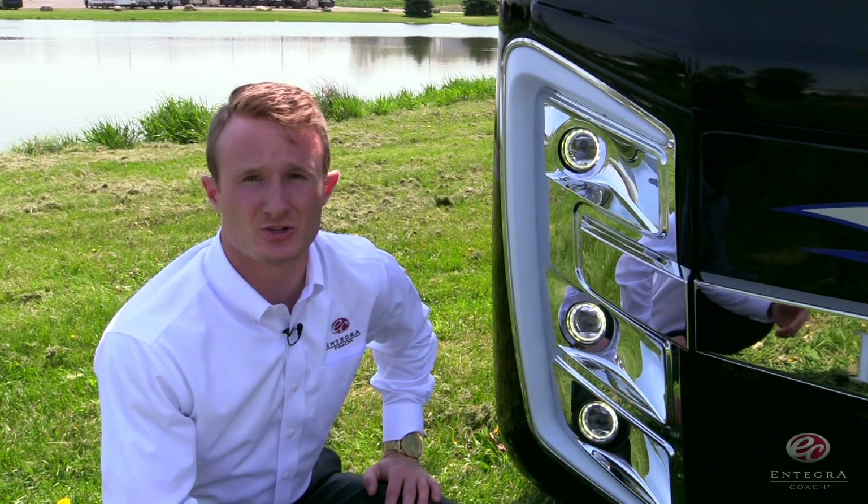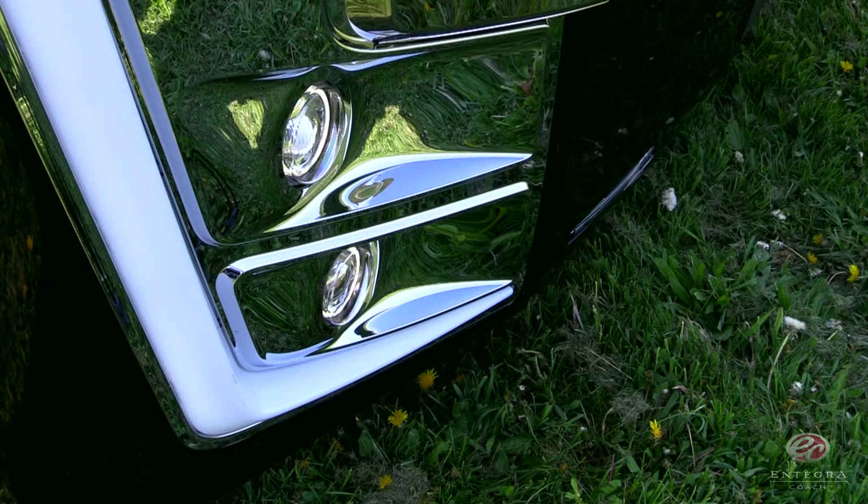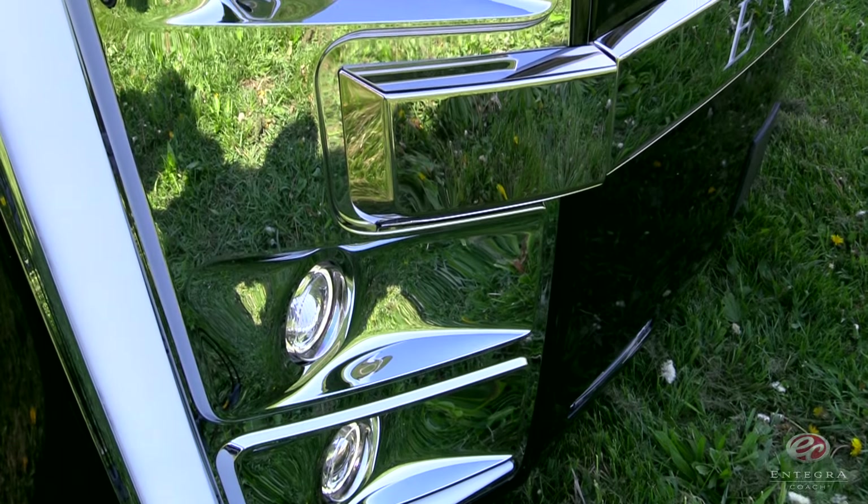The first innovation today is our low-beam LED headlights. They're going to be brighter, last longer, and consume less energy as you're traveling down the road.